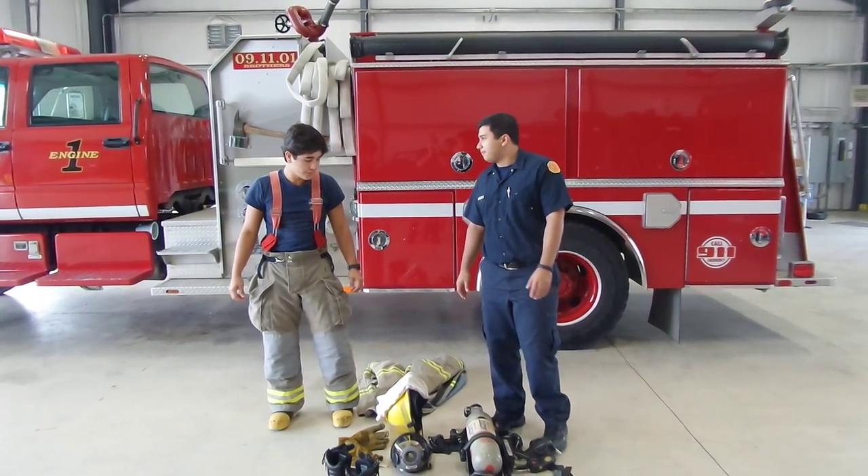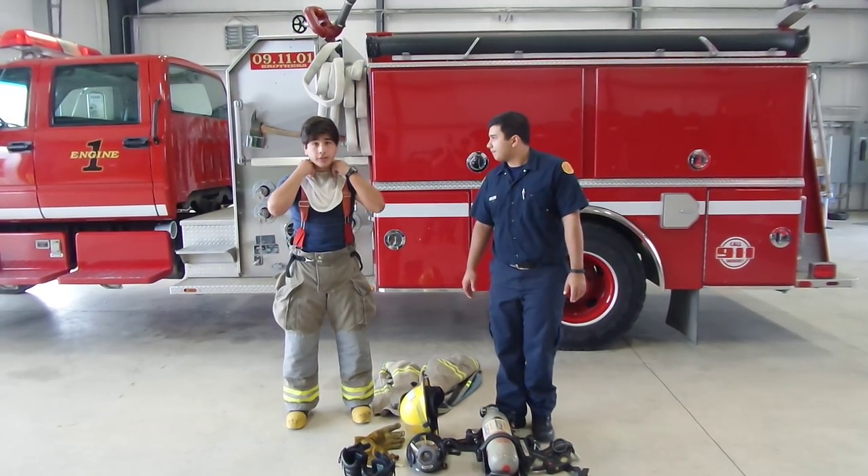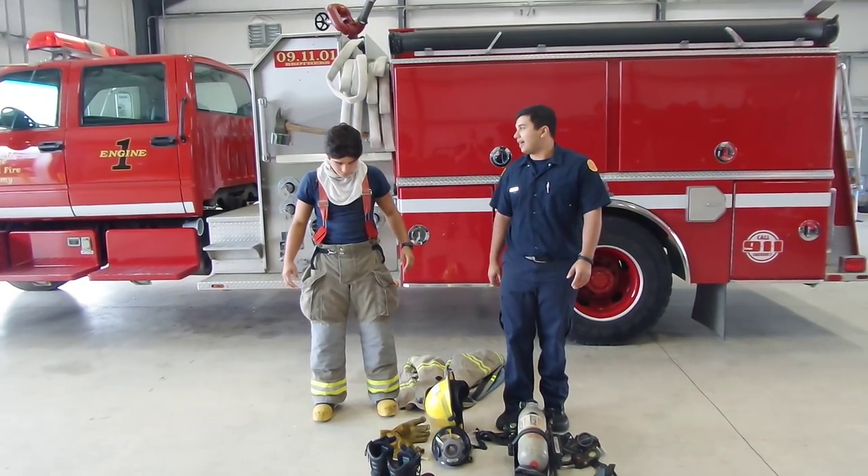So what are you going to do first, Emilio? First, I put on this hood, just like this. And that hood right there is going to protect his neck and his ears from fire.